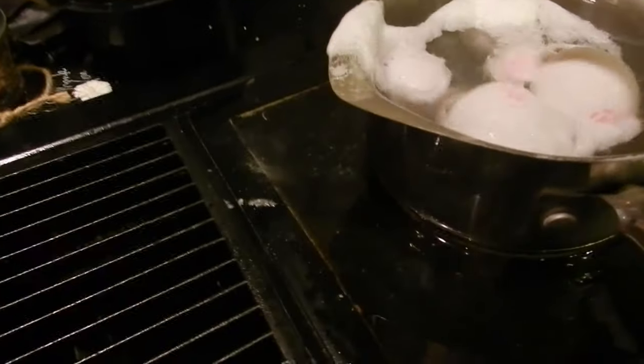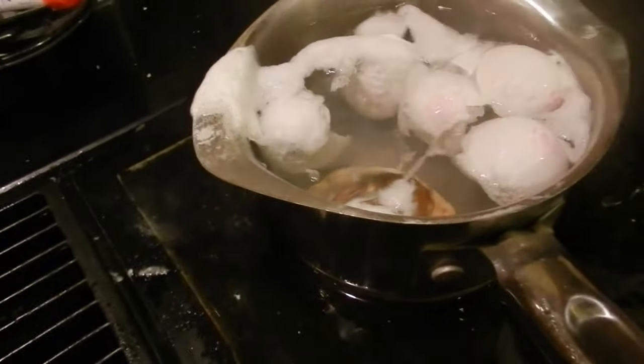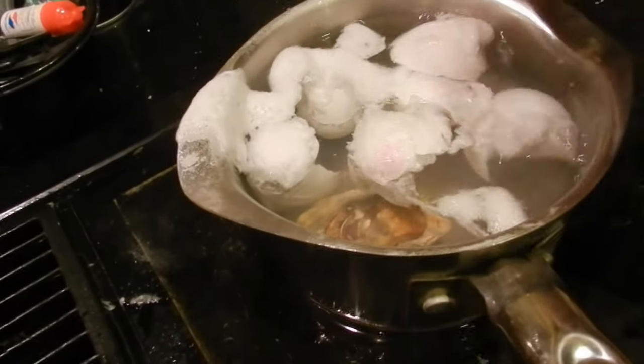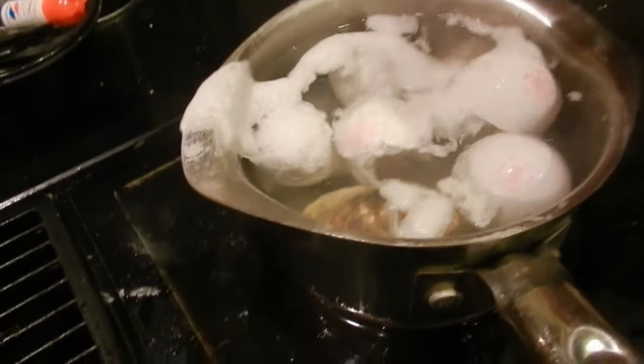I have eggshells and an oyster shell in there, boiling them. You're probably wondering what I'm doing that for. Well, according to Petco — the guy there that knows a lot about crayfish — says that they use them for the minerals. So we're boiling these.